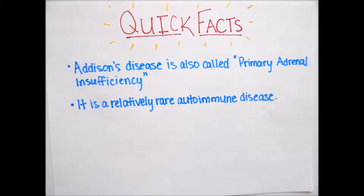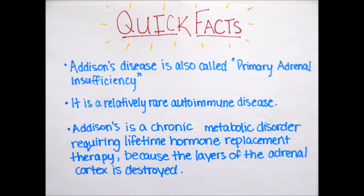The primary cause of Addison's in Canada is an autoimmune response. However, in different regions of the world, tuberculosis can also be a cause of Addison's disease. You are at a greater risk if you have another autoimmune disorder. Addison's is a chronic metabolic disorder requiring lifetime hormone replacement therapy because the layers of the adrenal cortex are destroyed.